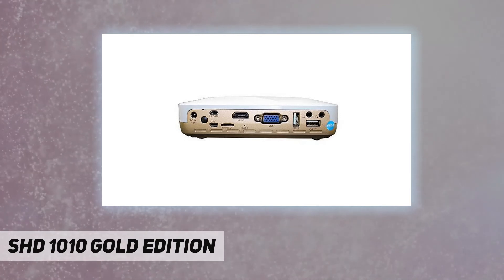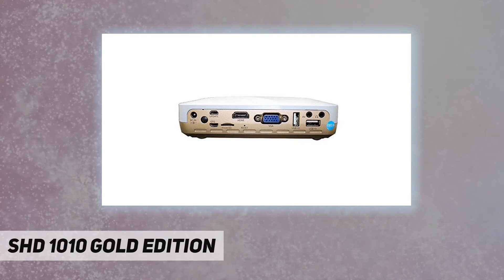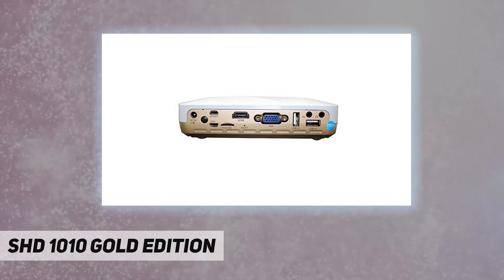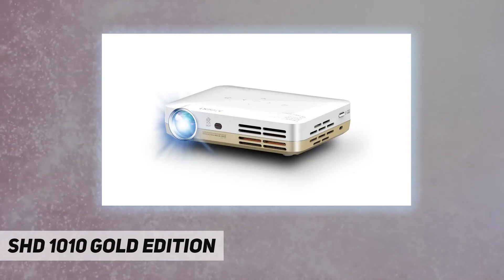Key features include: full high definition DLP RGB lamp, auto keystone correction, 32 gigabytes internal memory, external SD card reader, and 3D and 2D to 3D converter.